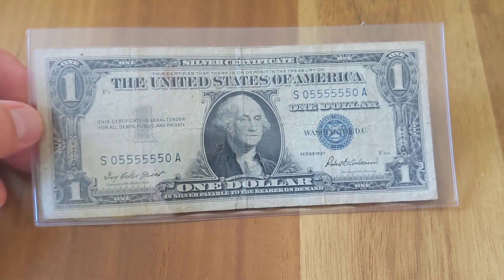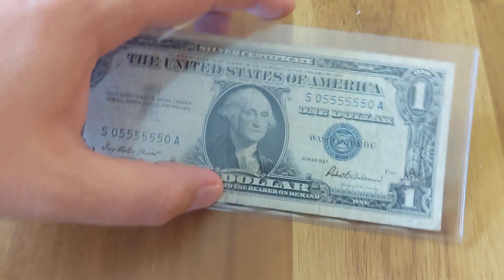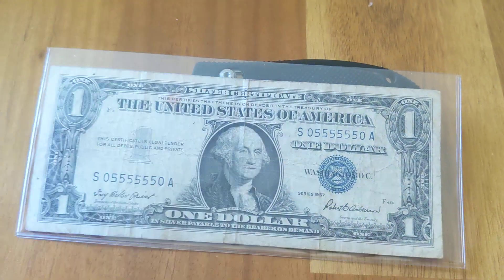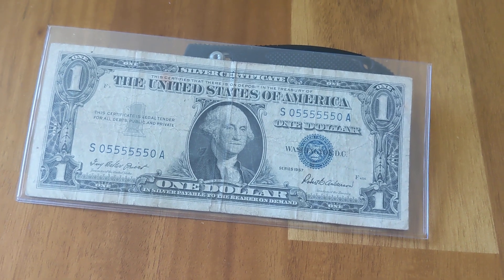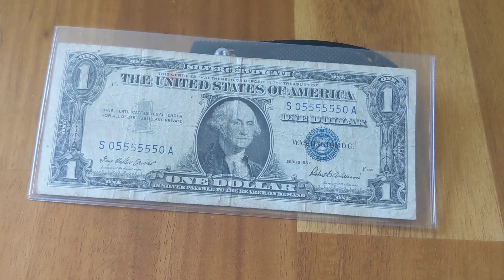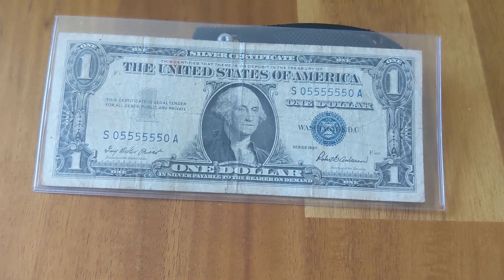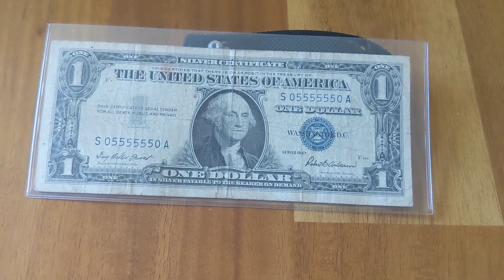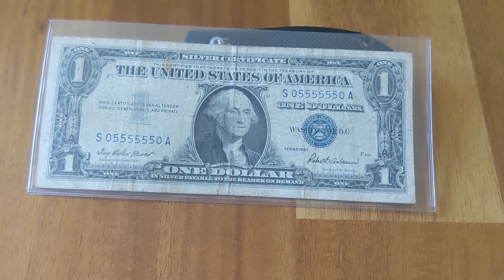The story with this note is I found it on eBay. The guy wanted about $195 for it, and I sent him an offer for $150, and he accepted it.